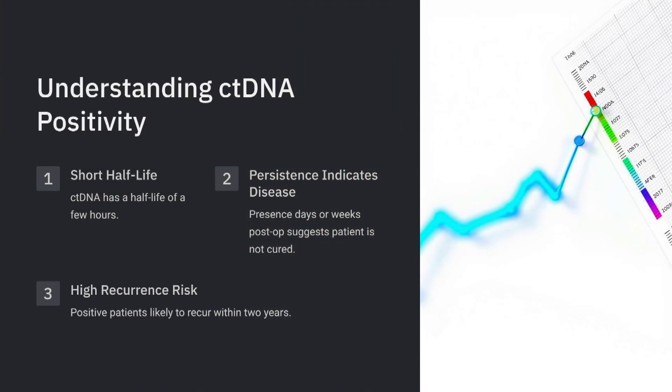Circulating tumor DNA has a half-life of a few hours, so if it's persisting days or weeks post-op, that person is not cured. Every single study in stage 2 has looked at outcomes if you don't do anything about it — those patients pretty much recur within a two-year time period. What the Dynamic study showed is that it's not a static variable; you can convert ctDNA positivity to negativity, and that subset of patients is one you could potentially be more aggressive about treating.